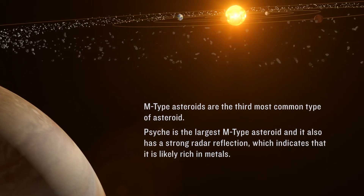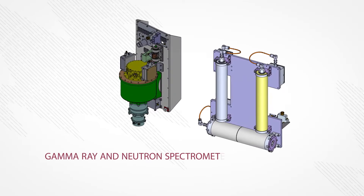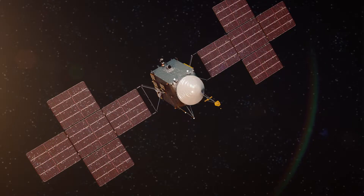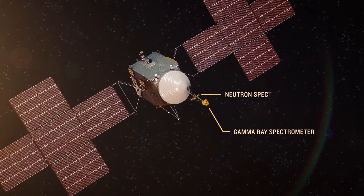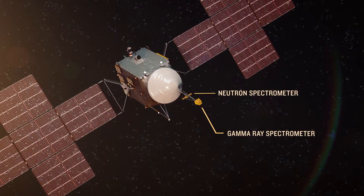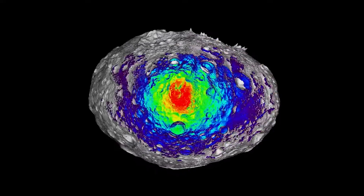One of the first things you want to know is what it's made of. The Psyche payload consists of three science instruments. One of them is what's called a gamma ray neutron spectrometer — it's actually two separate pieces of hardware: the gamma ray spectrometer and the neutron spectrometer. Both combined study the elemental composition of Psyche.